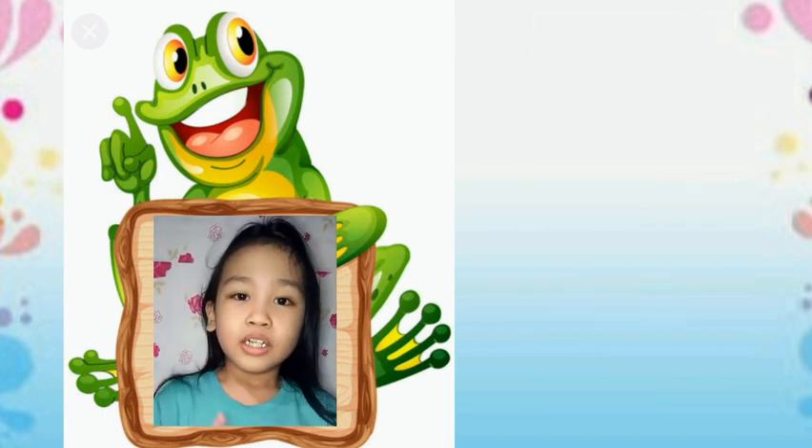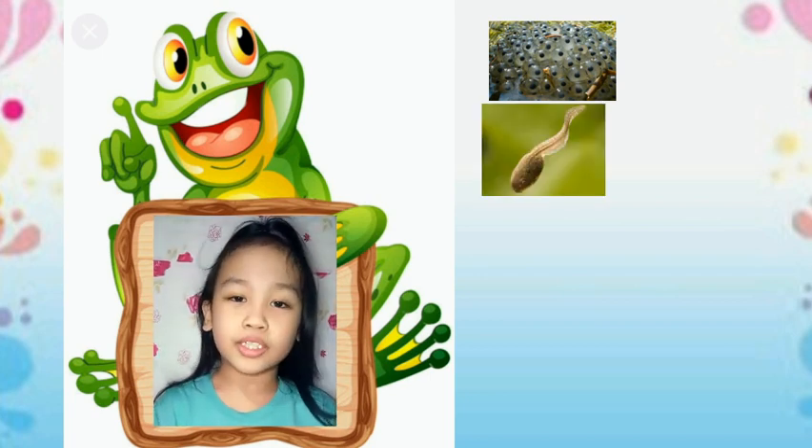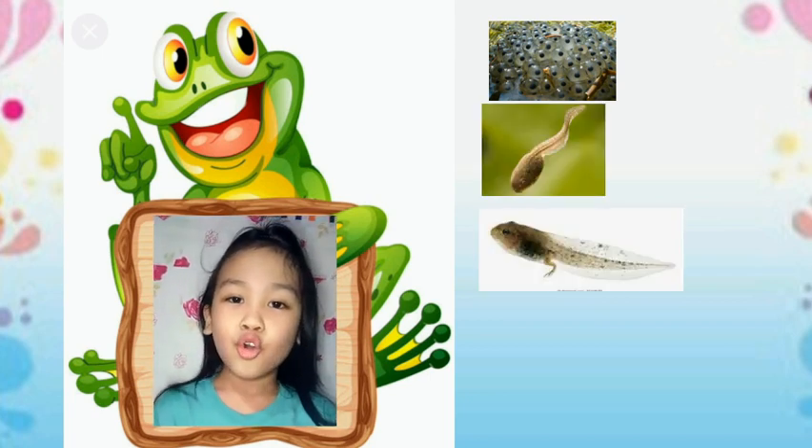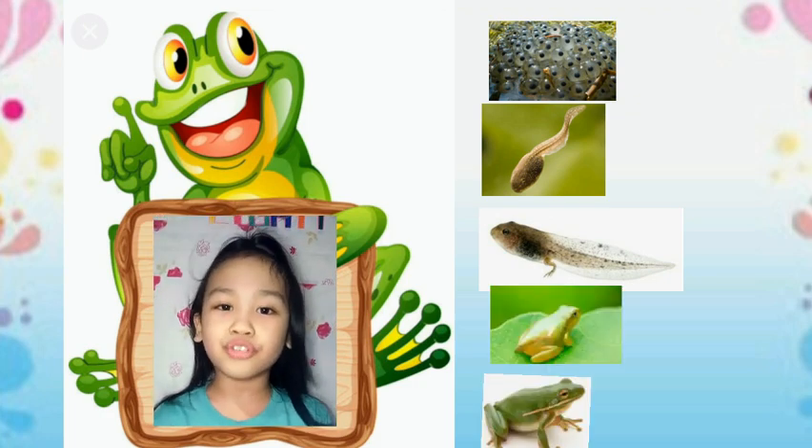First, eggs. Second, tadpoles. Third, tadpoles with legs. Fourth, frog legs. Fifth, adult frogs.